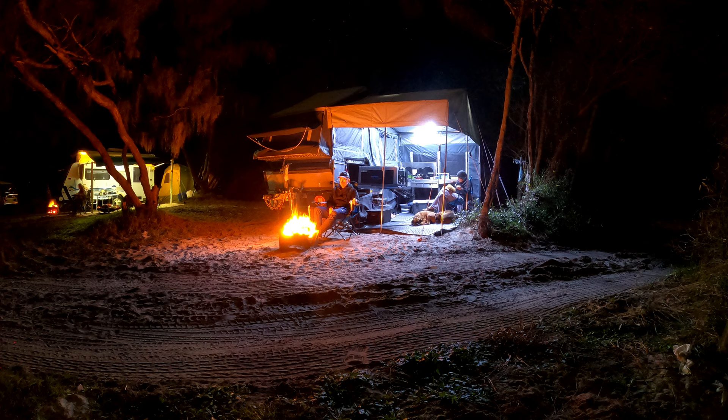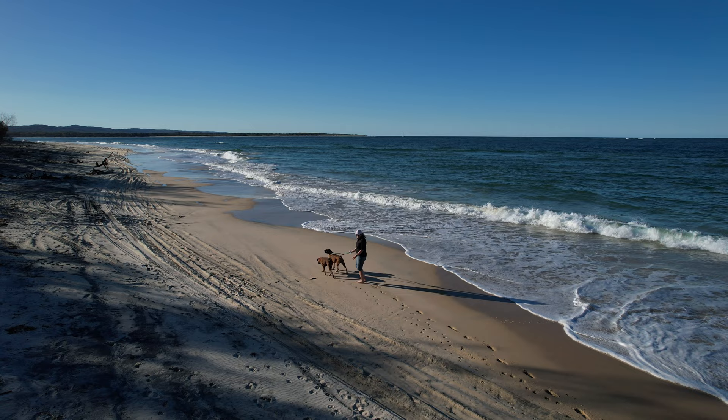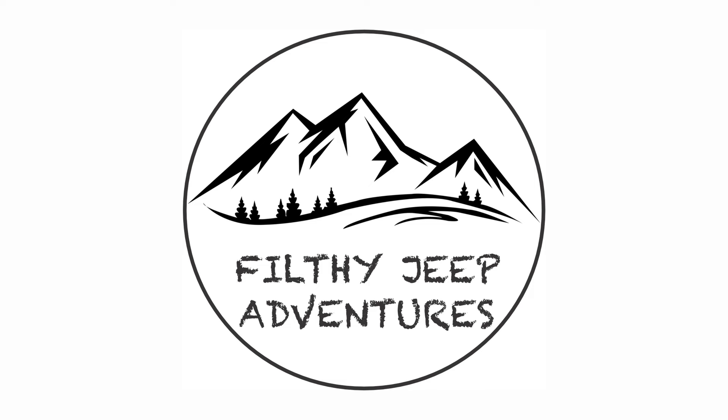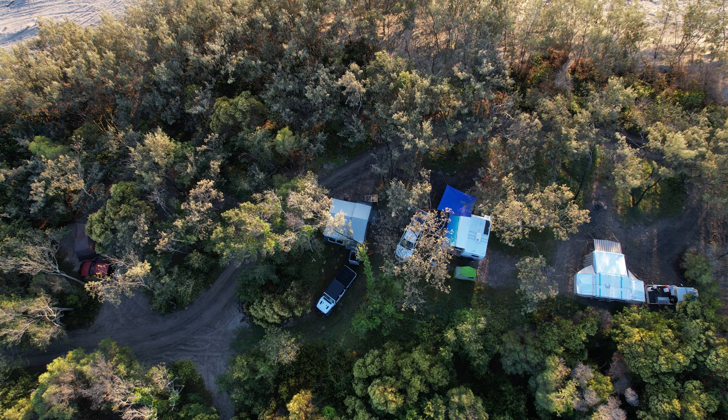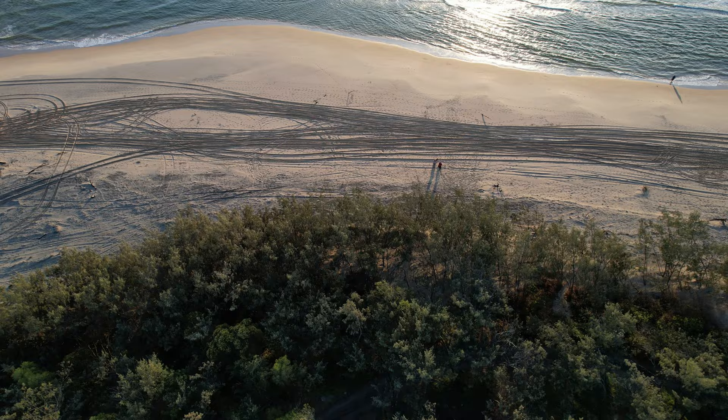In this Filthy Jeep adventure, we headed about 250 kilometers north of Brisbane to Inskip Point for a few days of rest and relaxation. We didn't do a lot of filming this trip, but we hope you enjoy what we did capture as much as we loved being there.